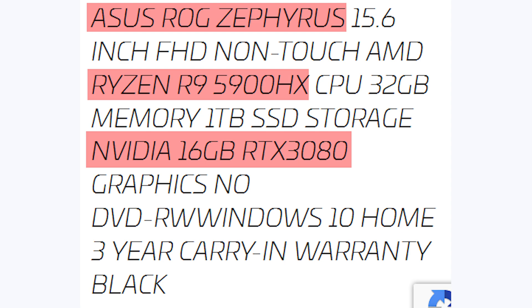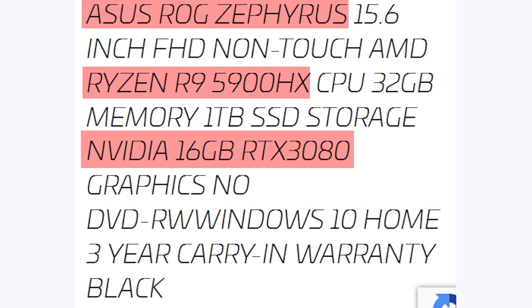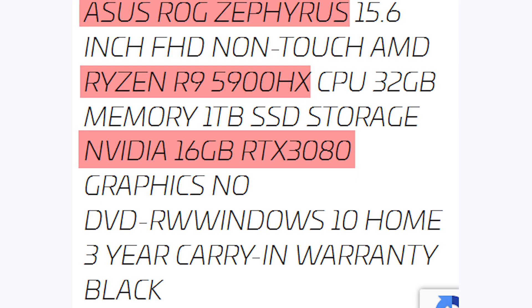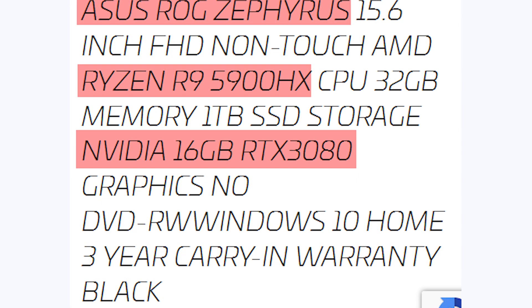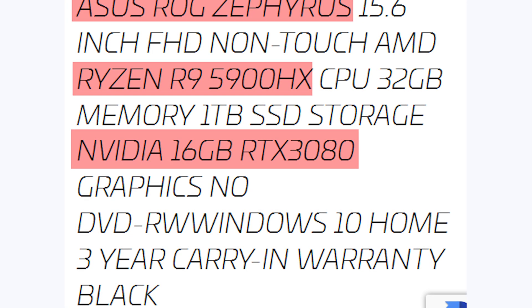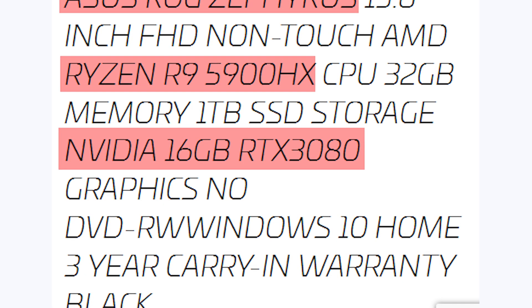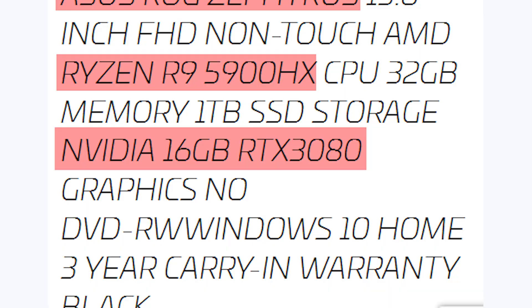Over on Twitter, leaker Tom Appysack shared an image — there will be links to all sources in the description below. It shows an Asus ROG Zephyrus 15.6-inch laptop with the Ryzen 9 5900HX processor, which is very interesting. It looks like AMD might actually be announcing some new mobile processors soon, and the most interesting part is an Nvidia 16 gigabyte RTX 3080.